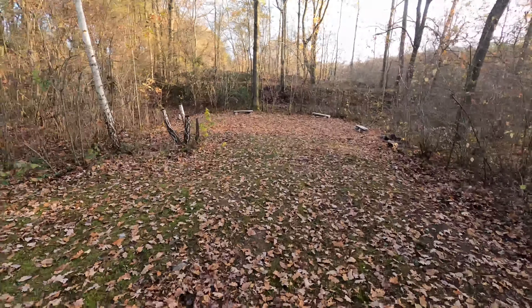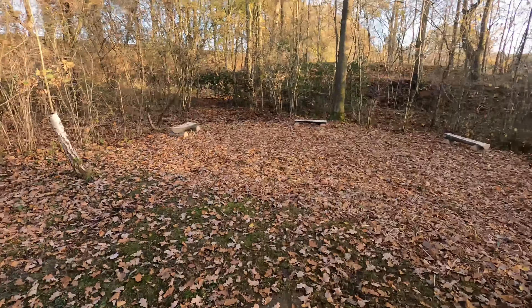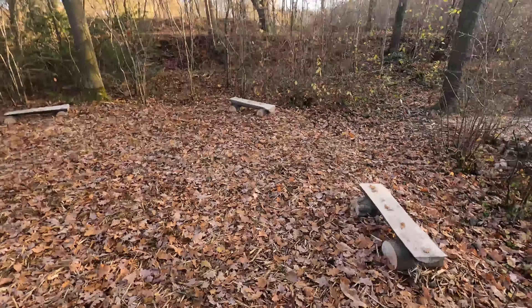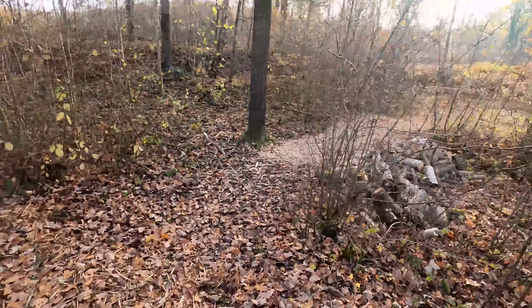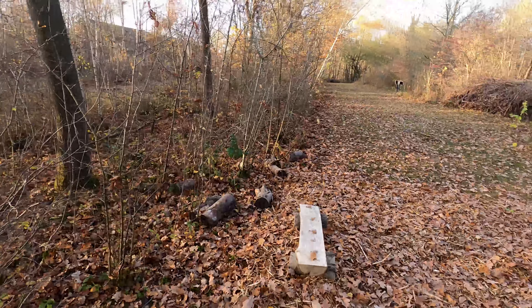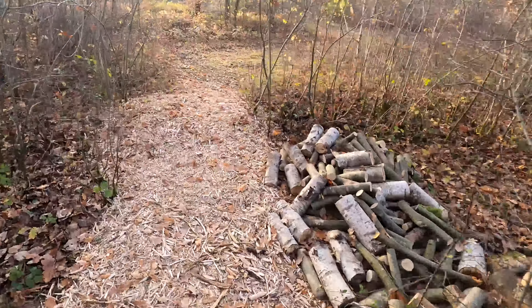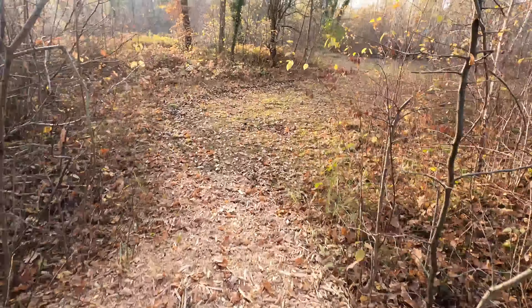It looks a little bit like a place used to sacrifice things. But it's new — they made it look like something interesting.